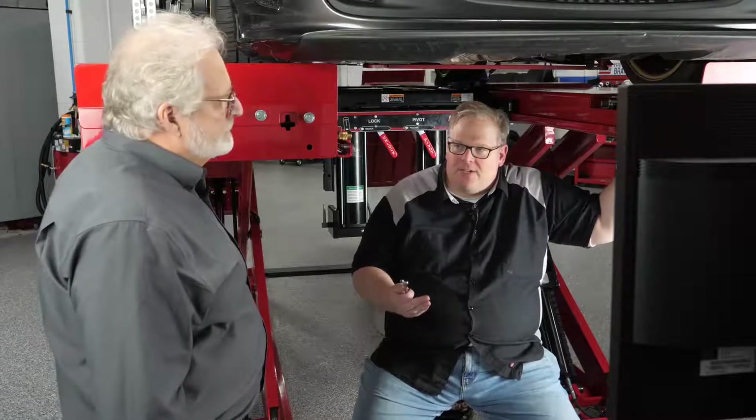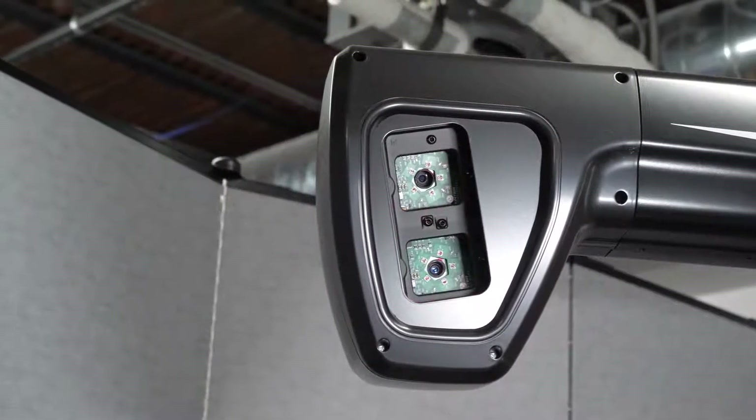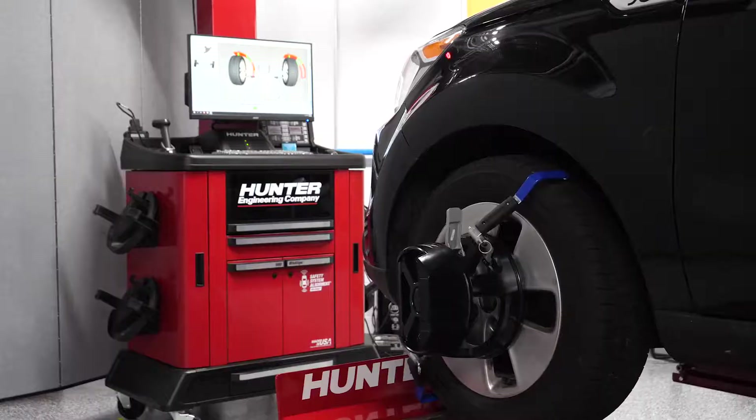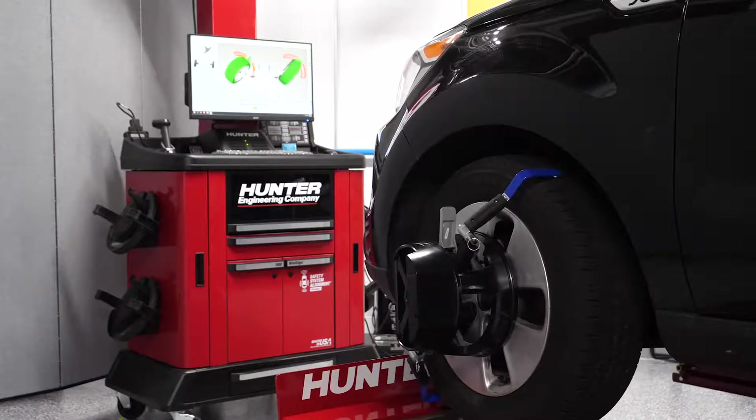Has the measurement process changed in probably the last 15 to 20 years? We're using digital imaging now. We have a three-dimensional target on the wheel itself, and we can see the movements of the wheel as the adjustments are being done.